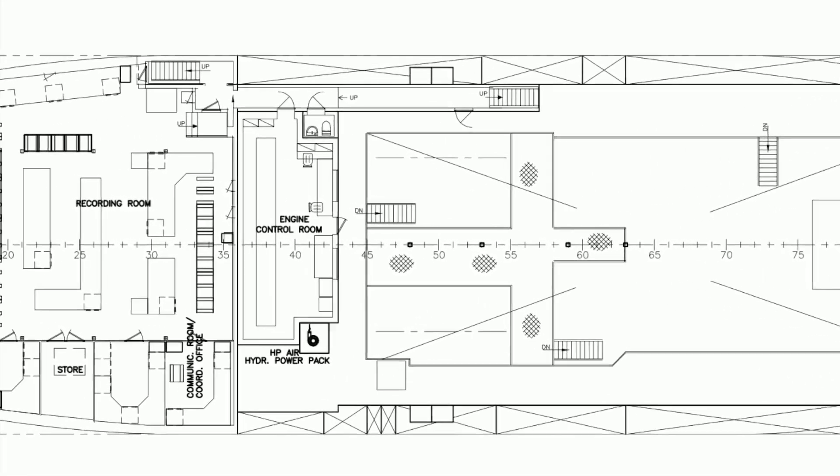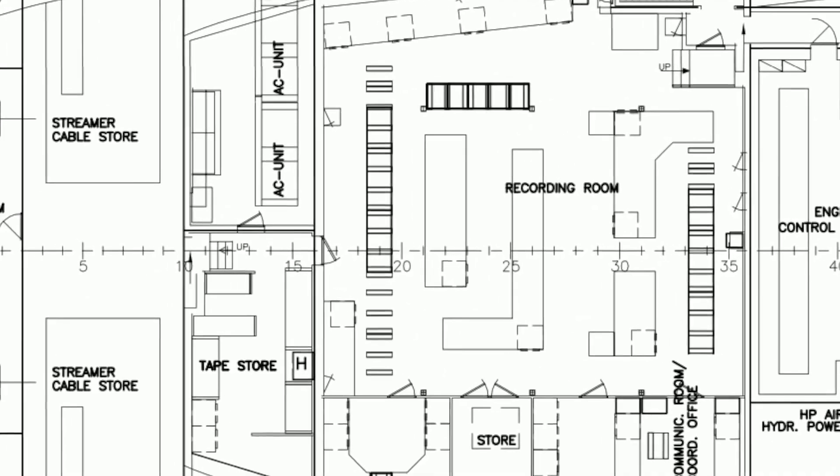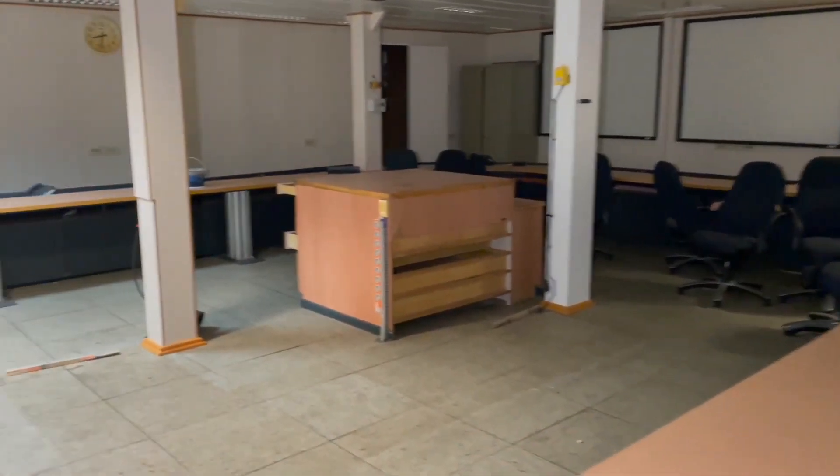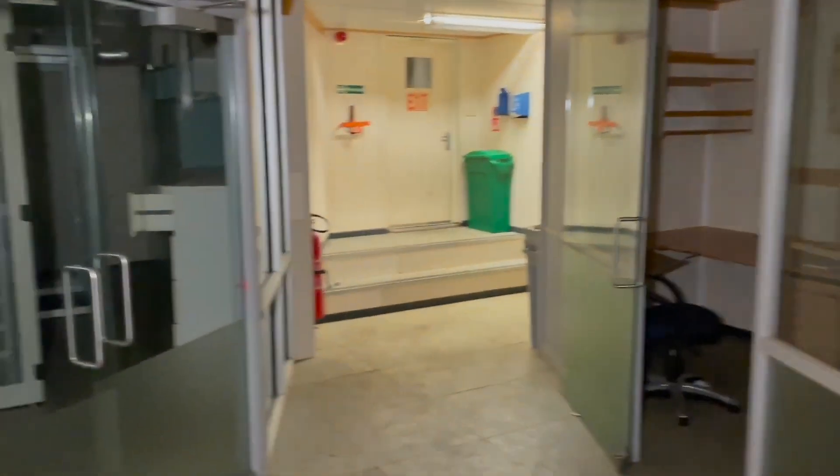Going further aft and a little below to the tween deck under the heli deck is a spacious recording room for all the seismic equipment, with offices and atmospherically controlled server racks to record and interpret the data. This space would most likely be torn out.